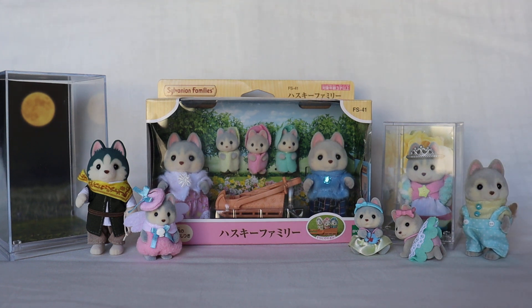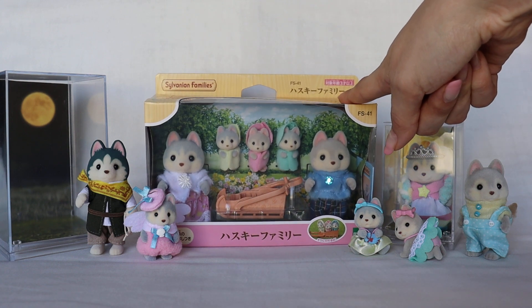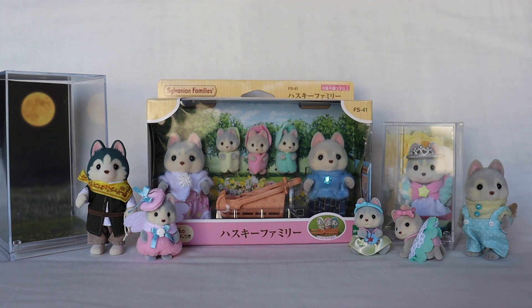This first video is just the extended family members — their names and where I got these specific sets. Of course there are many other sets where you can find versions of some of these toddlers in different blind bags, but these were my favorites. Part Two will just have this main box unboxed, showing them up close and maybe talking about their hobbies if I can find information about them.